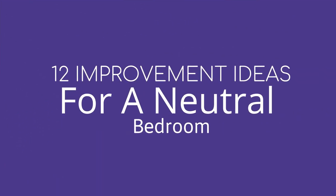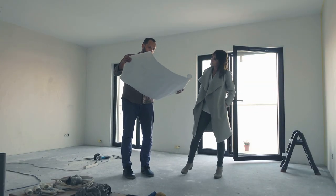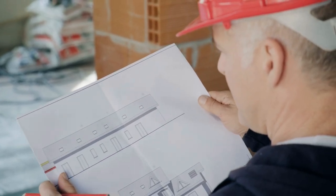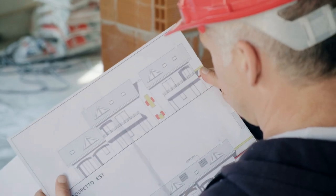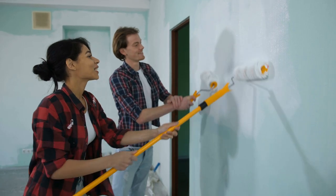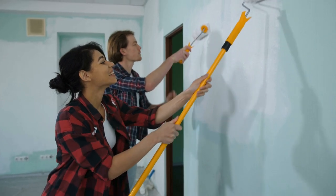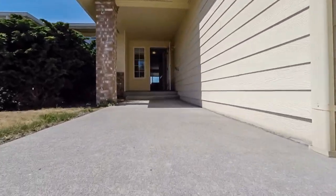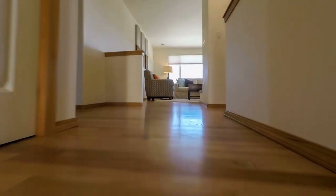12 Improvement Ideas for a Neutral Bedroom by Simphome.com. Many homeowners might shy away from a neutral bedroom, thinking it would be too dull or boring. That's far from the truth. A neutral color palette can be the perfect face for a richly designed room. Paying close attention to textures and finishing touches will give your room the right amount of contrast without sacrificing a neutral and minimalist aesthetic. Take a tour with us around these neutral bedrooms and see for yourself how an understated room can make a big impression.